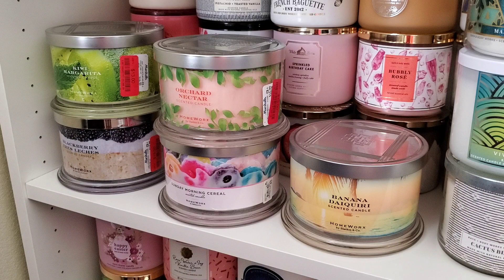Sunday Morning Cereal - I bought it on the Homeworks website so I can't return it. It smells a little too citrusy to smell exactly like cereal, but I'm keeping it. I have the same hopeful feeling about it as I do about Kiwi Margarita. Banana Daiquiri smells really strong - I mainly get banana and coconut, and I don't love either of those scents, but I love a strong-performing candle, so that's the only reason it's staying.